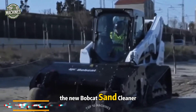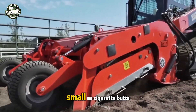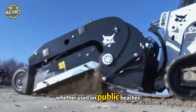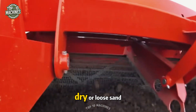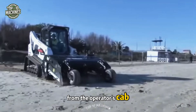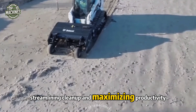The Bobcat sand cleaner, paired with its namesake mini loader, brings unmatched efficiency to beach and surface maintenance. Capable of filtering debris as small as cigarette butts, this powerful attachment can clean up to 15,000 square meters per hour. Whether used on public beaches, playgrounds, racetracks, or farms, it performs flawlessly even on dry or loose sand. Debris is collected into a hopper and emptied via hydraulic control from the operator's cab, streamlining cleanup and maximizing productivity.